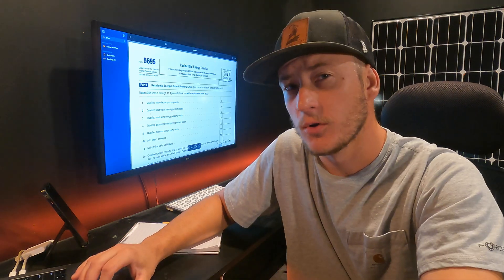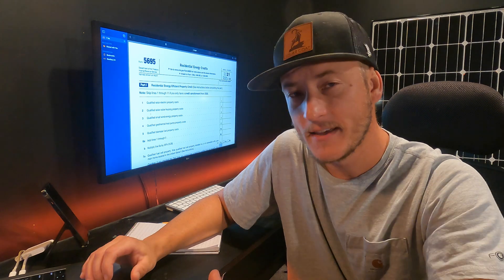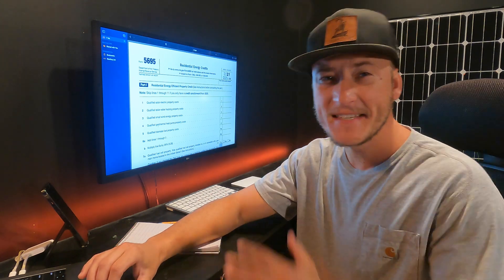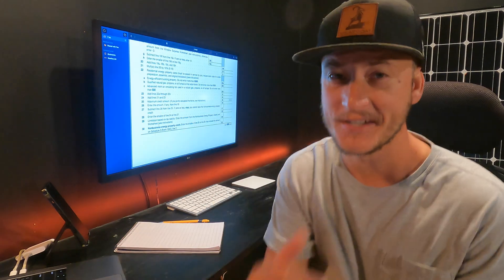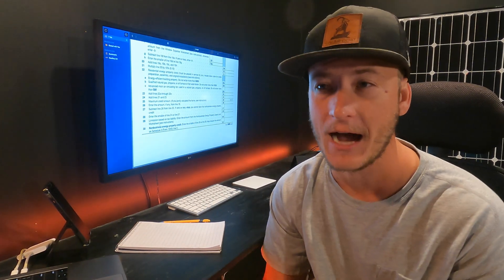I'll go ahead and link below the form on the IRS's website. So if you bought solar panels earlier in 2022, this is actually retroactive. Form 5695 for the residential energy credits is a two-page form and it's really easy to fill out.